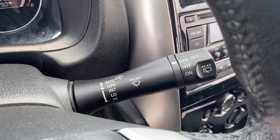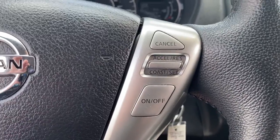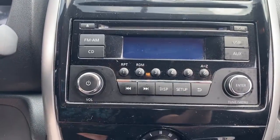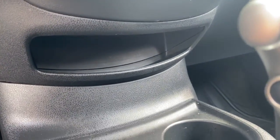The following are some of this vehicle's highlighted options: keyless entry, electronic stability control, trip computer, power windows, bucket seats, wheel covers, and power steering.